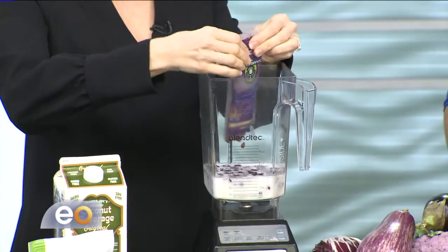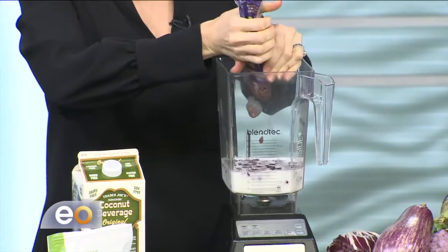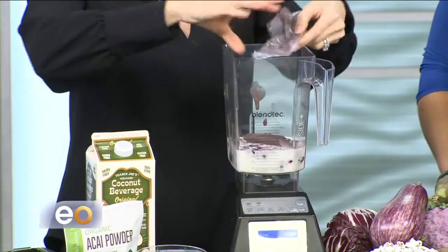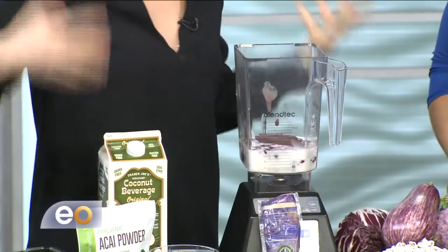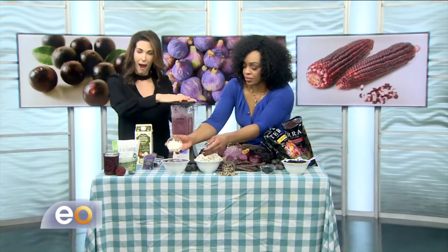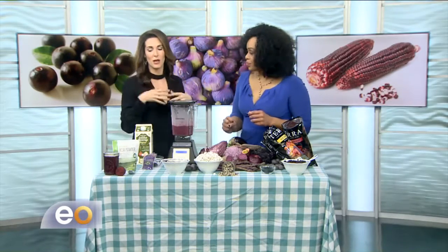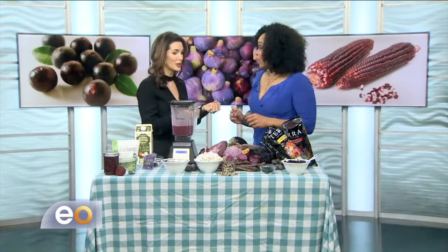This is the acai smoothie bowl packet — it has the acai powder in it, and it also has strawberries and some apple juice, so it's kind of foolproof. You pour it into your blender and then I add even more fruits like blackberries, some frozen bananas, and coconut milk. All you have to do is press smoothie and there it goes. It's a little bit like a soft serve ice cream, which is really yummy and so good and healthy for you.